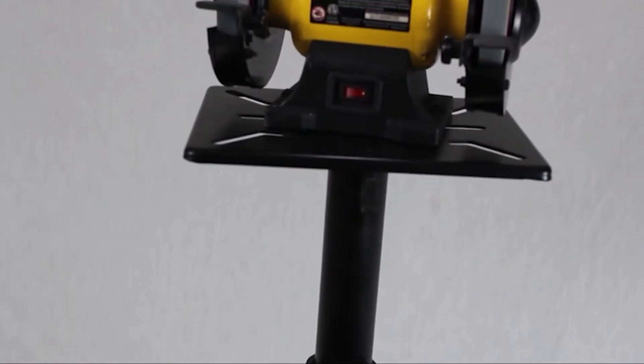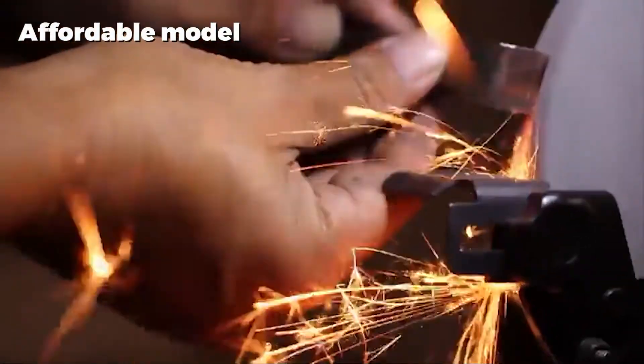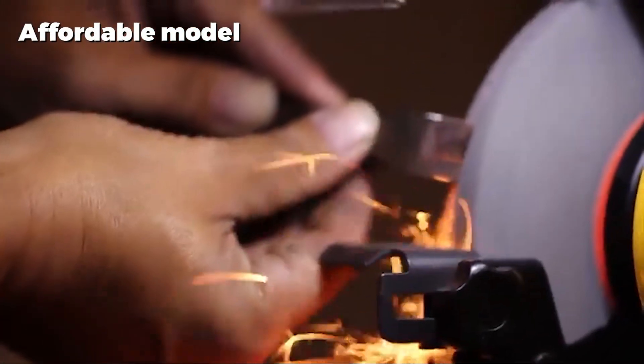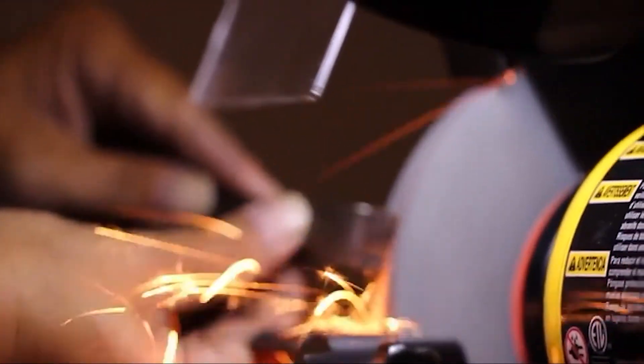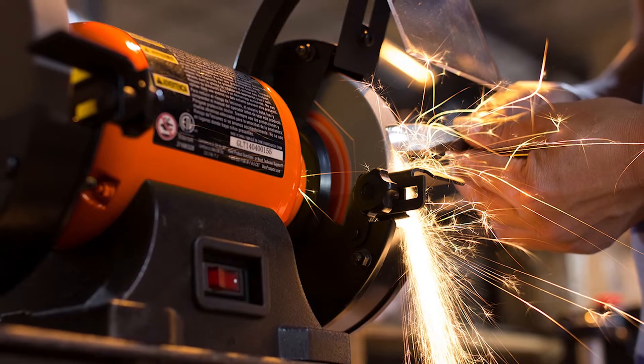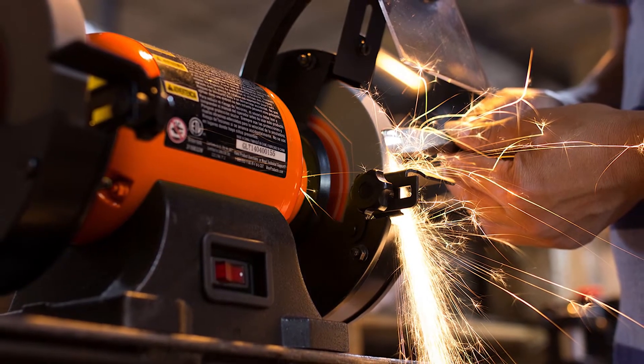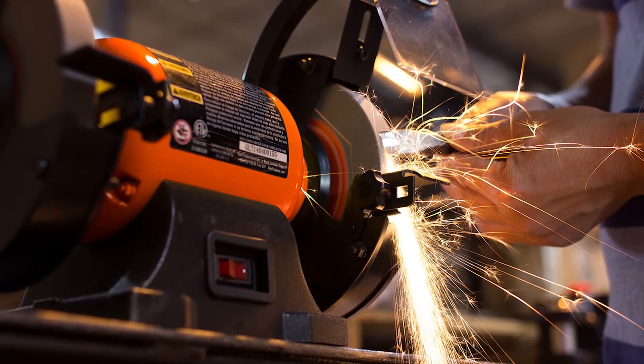The 3450 RPM motor is powerful enough for efficient simple grinding without taking too much time, and the flexible work light attached to the body ensures that you can always see exactly what you're working on with a high level of clarity in any situation. The Win 4276 bench grinder is one of the best budget bench grinders out there, offering solid build quality and effective results in an affordable and lightweight package.